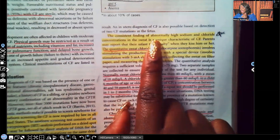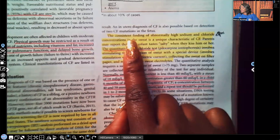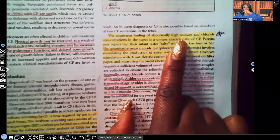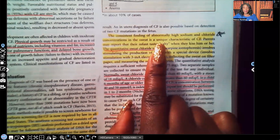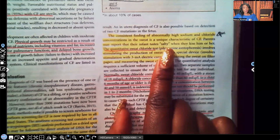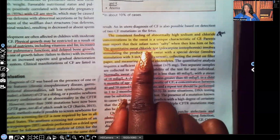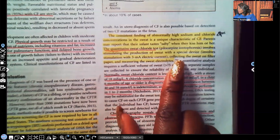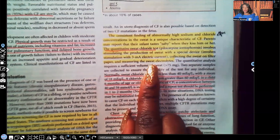The consistent finding of abnormally high sodium and chloride concentrations in the sweat is a unique characteristic of cystic fibrosis. Parents may report that their infant tastes salty when they kiss them. The quantitative sweat chloride test involves stimulating sweat production with a special device, collecting the sweat on filter paper, and measuring the sweat electrolytes — if abnormally high, the patient has cystic fibrosis.